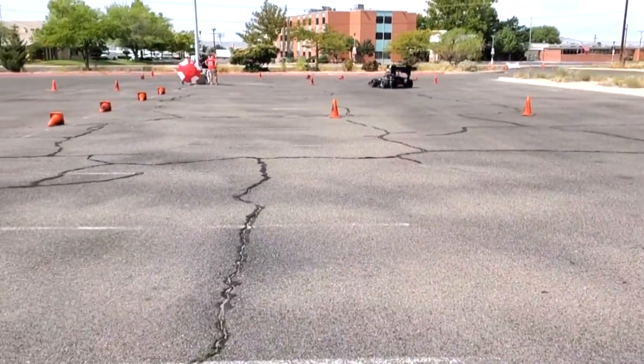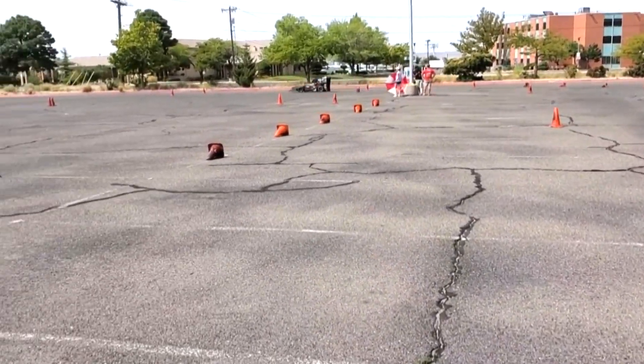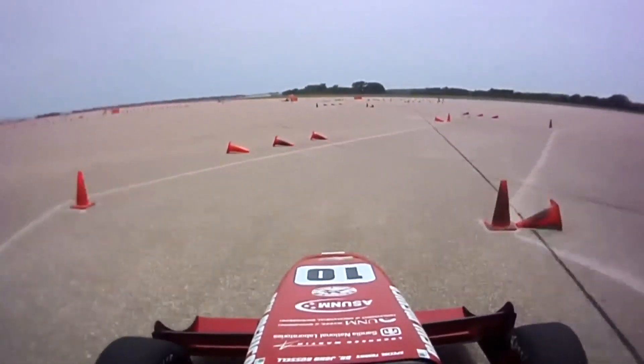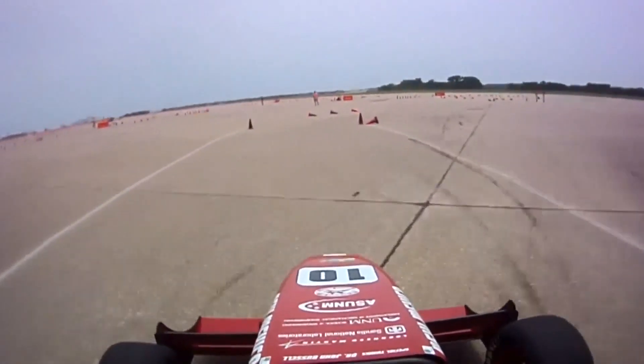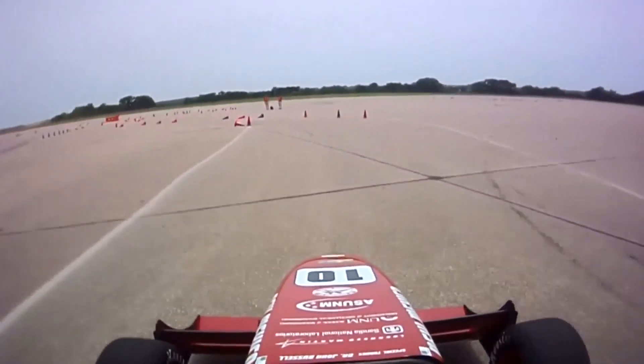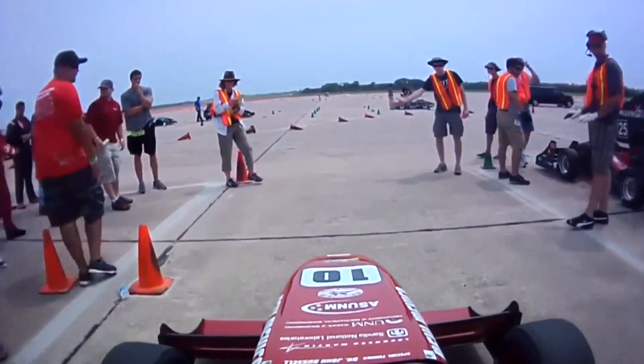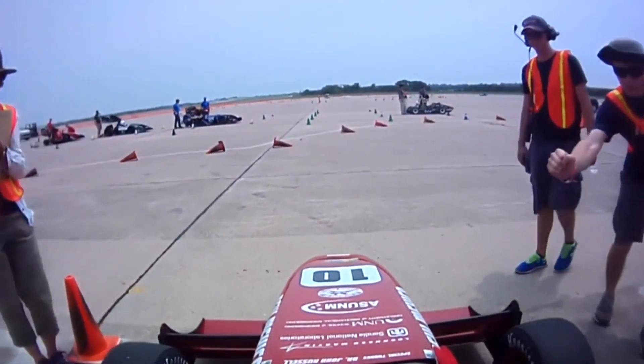Although the coronavirus put the brakes on finishing the Class of 2020's race car and eventually competing with it, Casals believes the new facility will make UNM the team to beat in the future. It's going to be something that prospective students will see, and they'll want to attend for sure.